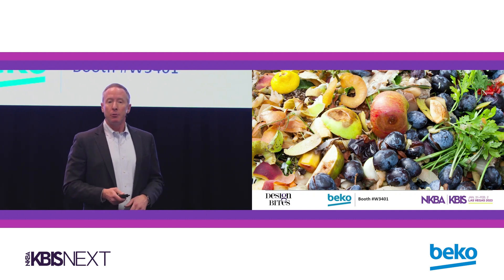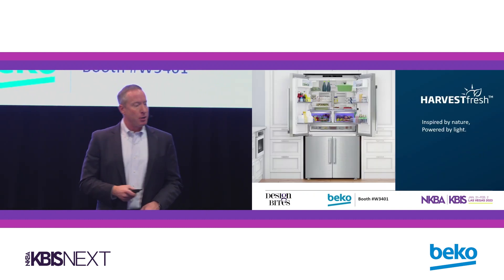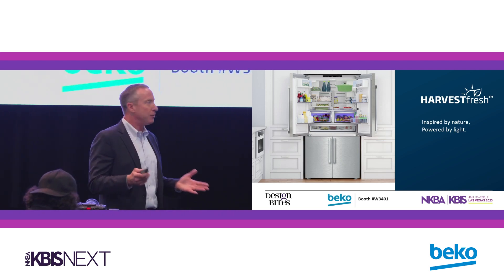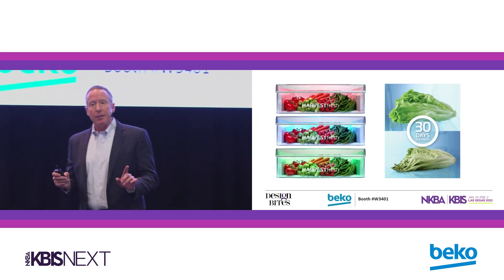So what can Beko do to help with that? Introducing Harvest Fresh — inspired by nature, powered by light. It's a really simple concept, and the best innovation is simple. Here's what it is.